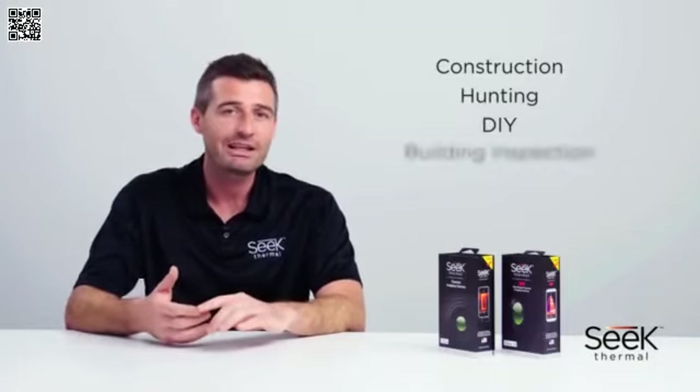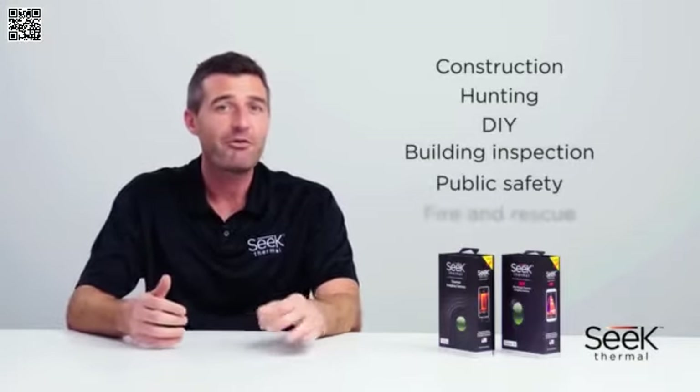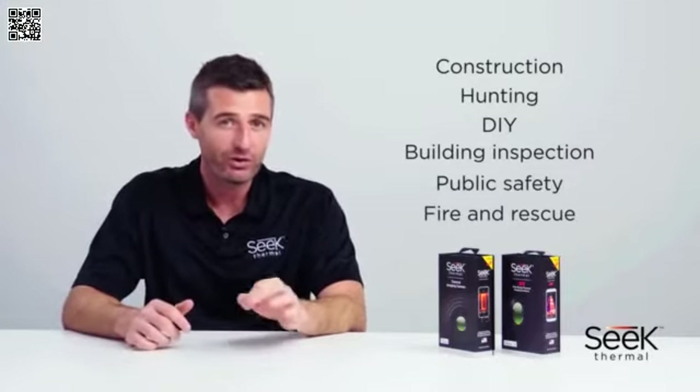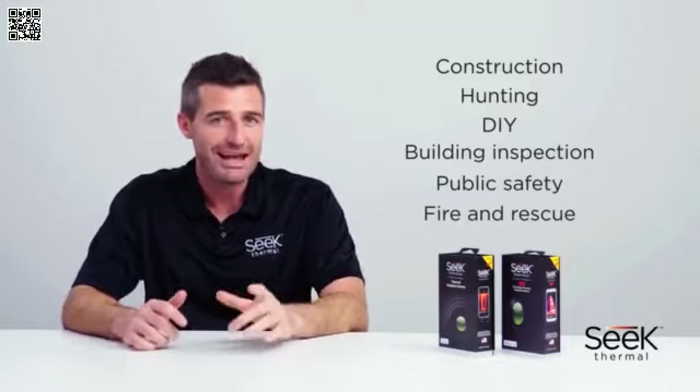They are extremely useful in construction, hunting, DIY, building inspection, public safety, fire and rescue professionals, and more. SEEK Thermal allows all to see the unseen like never before.